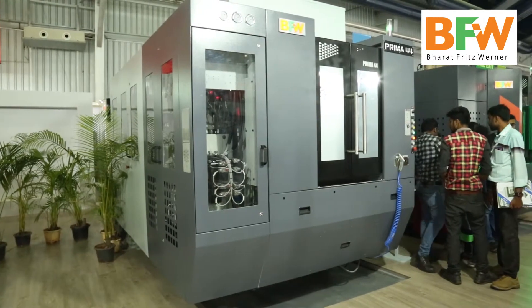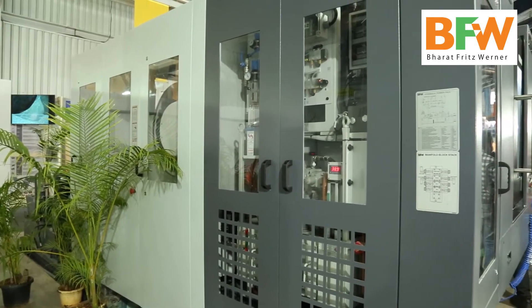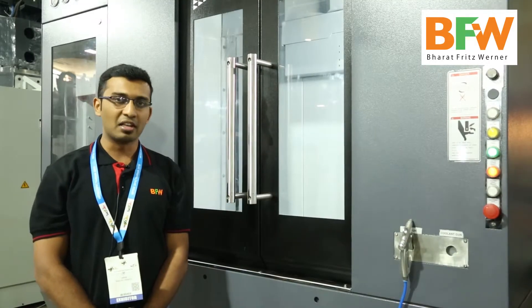This comes with a BT40 or HSK AH63 spindle, mainly used in the automotive sector of industries, also in housings, pumps, and other machining.